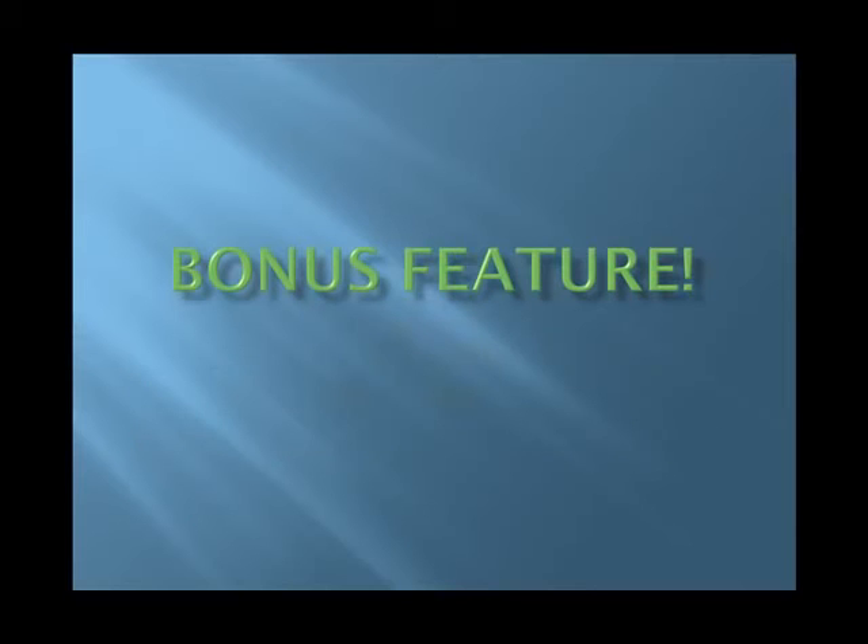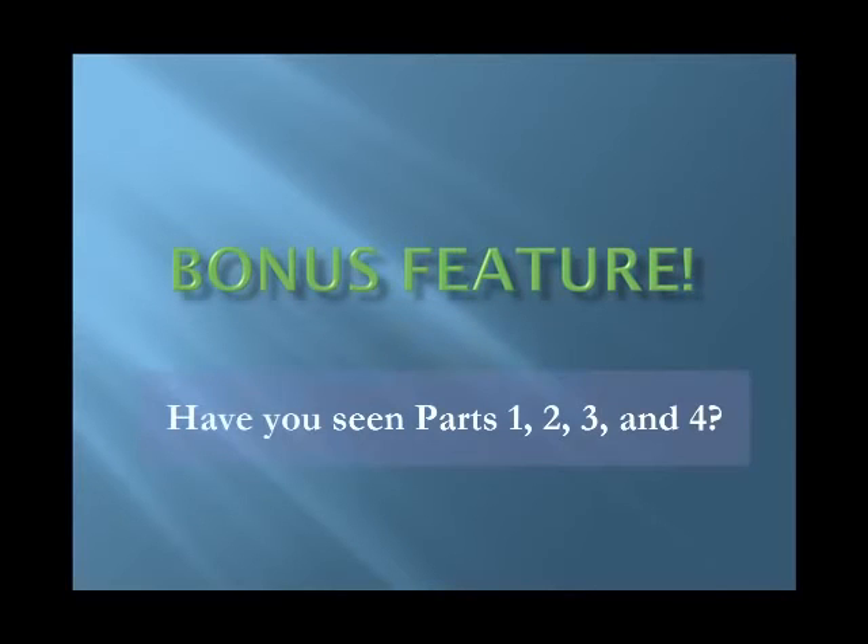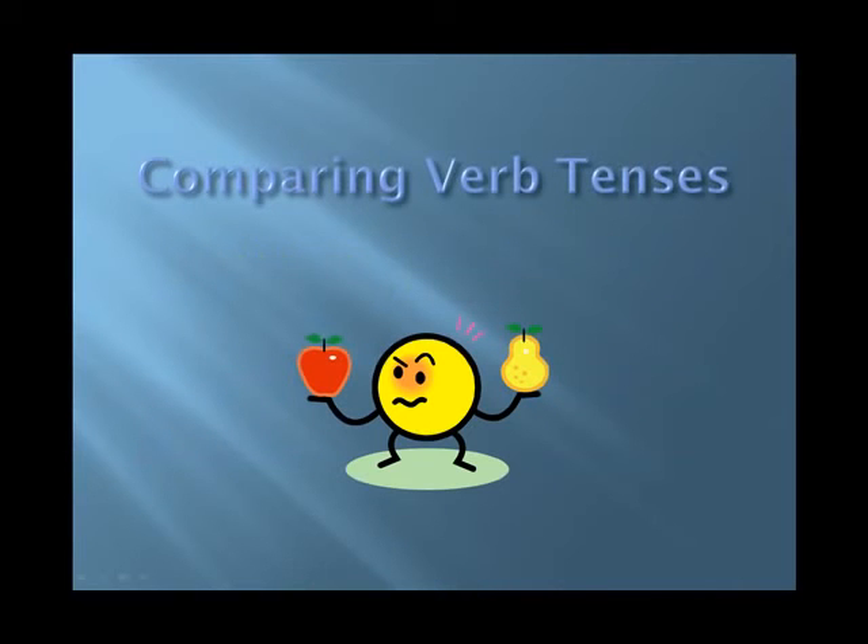This is a bonus feature, and it will be most helpful after you've seen parts 1, 2, 3, and 4. We're now going to compare verb tenses. By doing so, I think you'll better understand and more effectively use the present perfect and present perfect progressive.